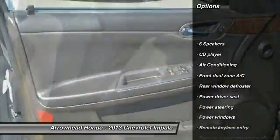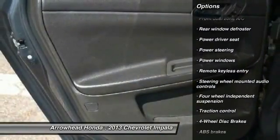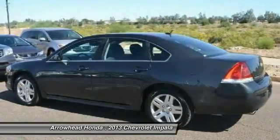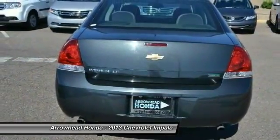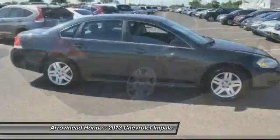Here are some of this vehicle's great options: traction control, dual airbags, power steering, air conditioning, front alloy wheels, four-wheel disc brakes, power windows, CD player, rear window defroster, electronic stability control. A vehicle like this doesn't come along every day. Come in and get it before someone else does.